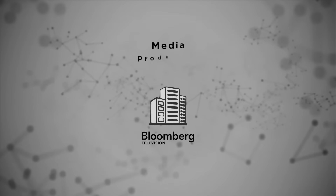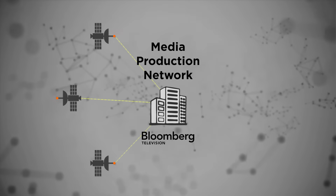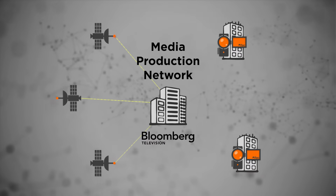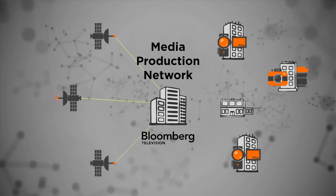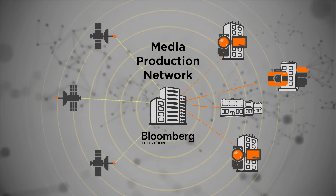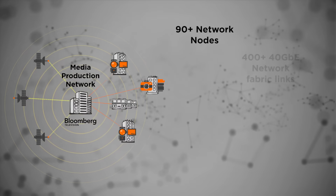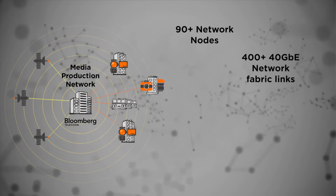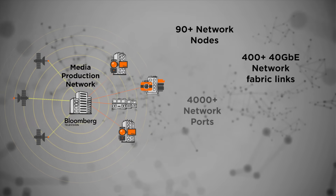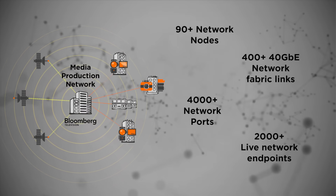Bloomberg Television's media production network connects the central studio, three other broadcast positions, two recording studios, a photography studio, and three control rooms and all of Bloomberg TV's production equipment. The all-IP data network is huge. It includes over 90 network nodes, over 400 40-gigabit Ethernet network fabric links, over 4,000 network ports, and over 2,000 live network endpoints.